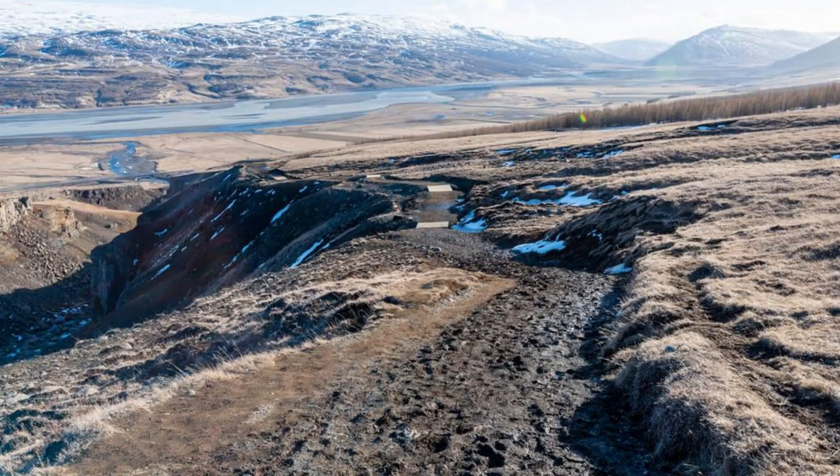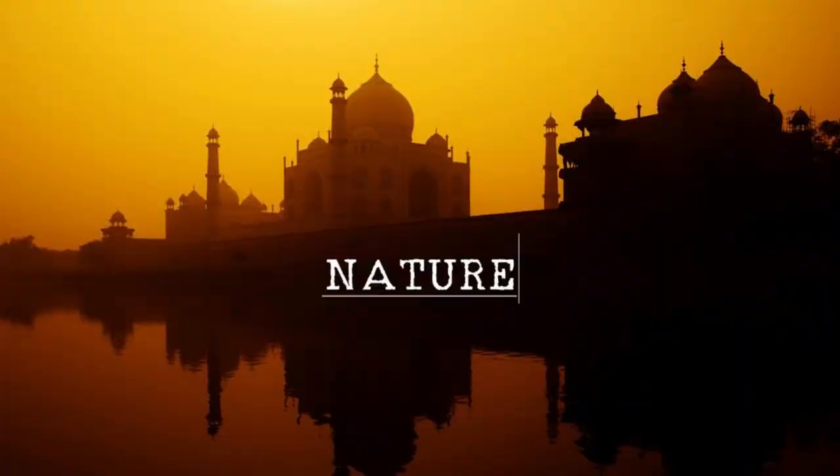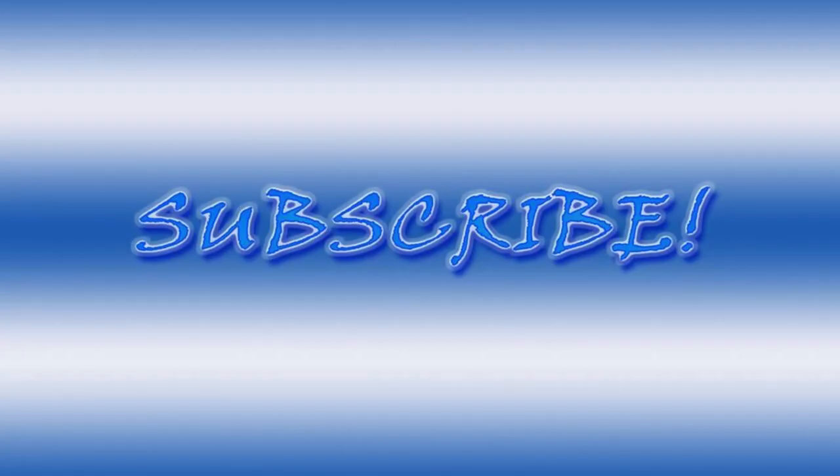Aerial view of Iceland's diverse landscapes, from glaciers and volcanoes to waterfalls and geothermal areas. Thank you for joining us on this journey through Iceland's top 20 attractions. We hope you've been inspired to explore the natural beauty, rich history, and vibrant culture of this remarkable island nation. Please subscribe and like, and until next time, safe travels.